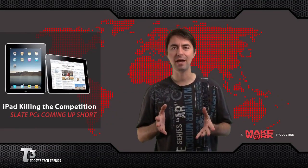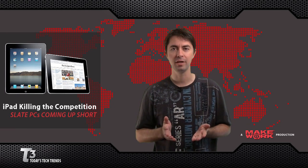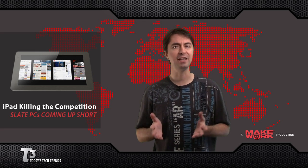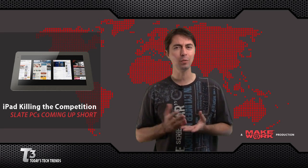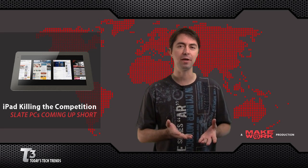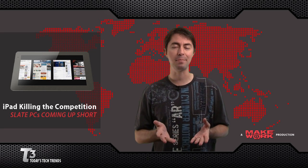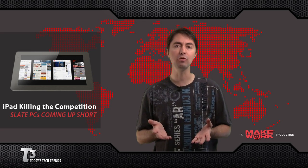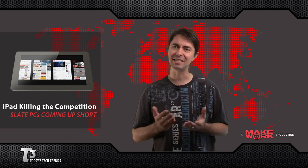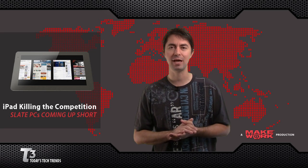Not surprisingly, the iPad is making it very difficult for other tablets to gain traction. The Juju tablet had 90 pre-orders, and almost 20% of them were returned. While it was a capable product from a startup company, it seems like it's already bit the dust. The Juju had lots of features that the iPad doesn't, like a USB port, an SD card slot, and a beautiful and responsive display, but it seems like bad timing for the company to release their tablet right around the same time as the iPad.